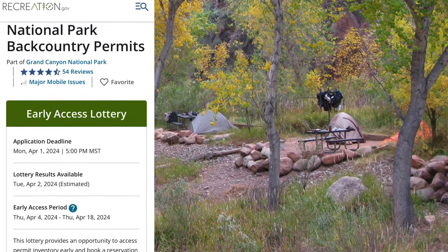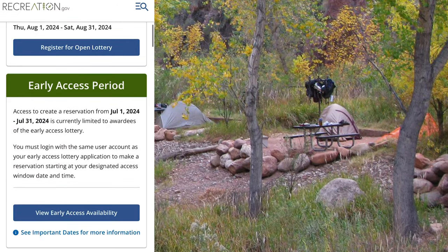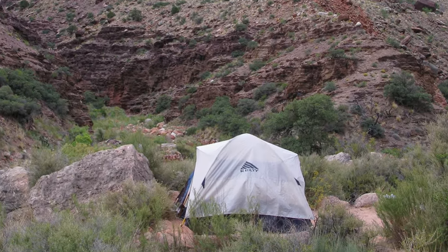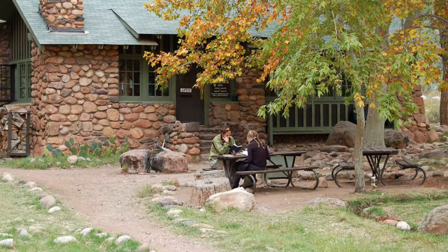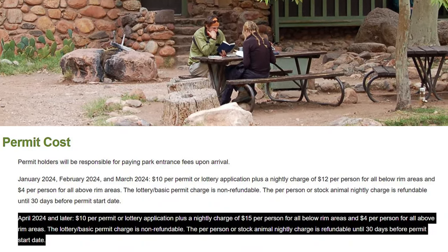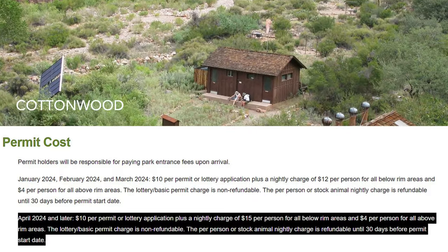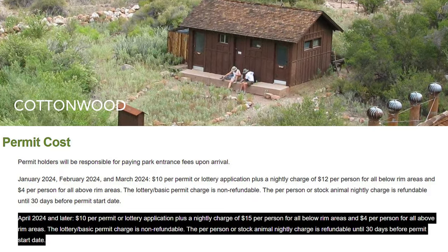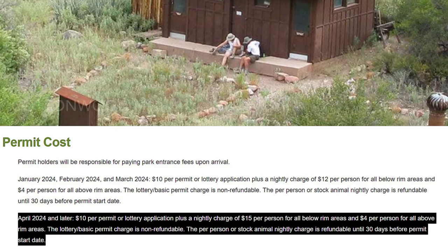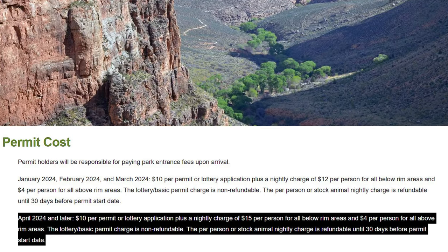There are also some same-day permits and cancellations available from the backcountry office at Grand Canyon. As of April 2024, there is a non-refundable $10 lottery or permit application fee and a $15 per person per night fee for staying below the rim.